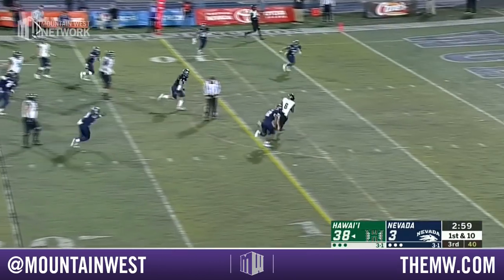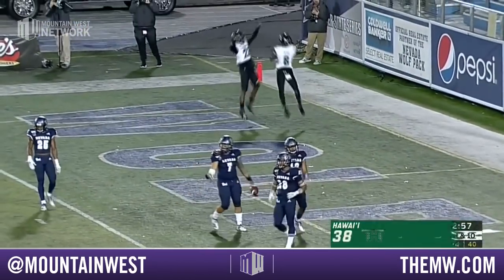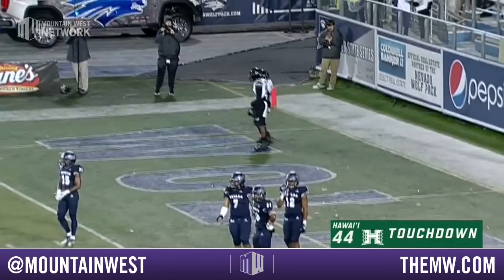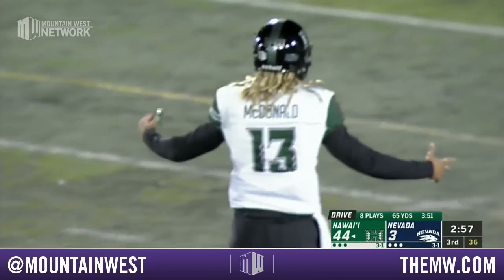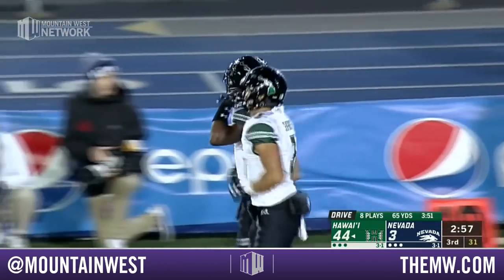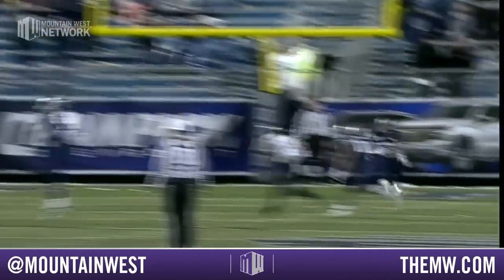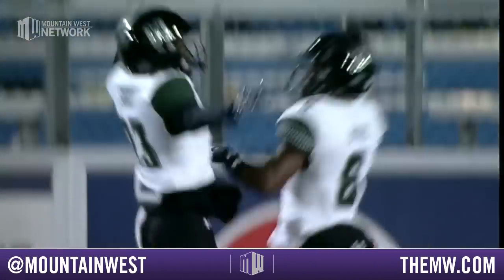McDonald another slant — and another touchdown, and again it is Cedric Byrd! He's got the hat trick — third touchdown catch tonight for Byrd, his ninth of the year. It's 45 to 3 now as McDonald and Byrd have been electric here tonight in Reno.